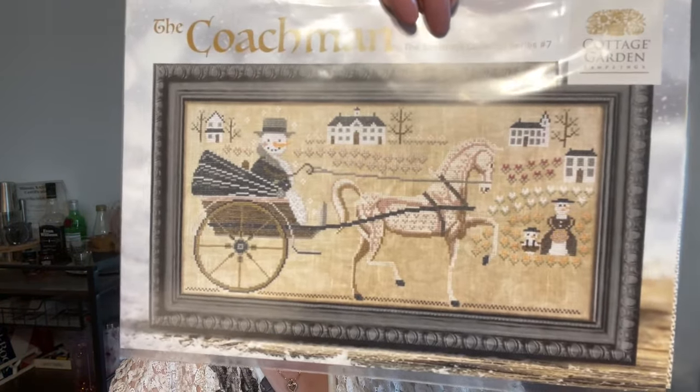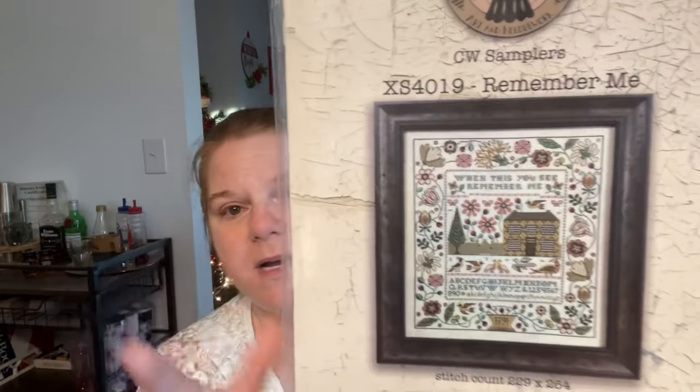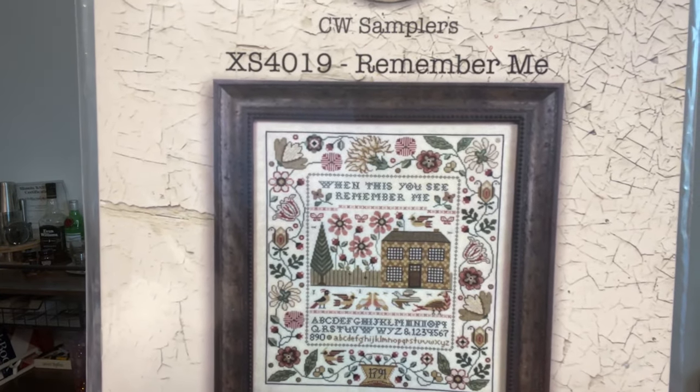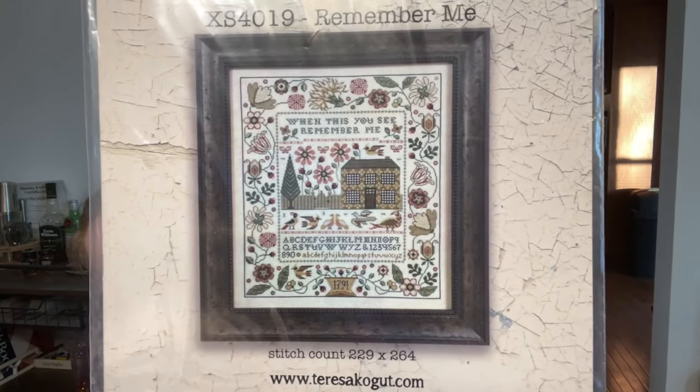I got another one of the Cottage Garden Sampling snowman series — the Coachman. I'm currently working on snowman number three, the Shepherd. I saw a lady working on this at my LNS and it was so pretty — I love Cottage Garden anyway. And there's also a piece called Remember Me — it says 'when this you see, remember me.' It's so pretty stitched up and I'm kind of excited to start on that one sometime.